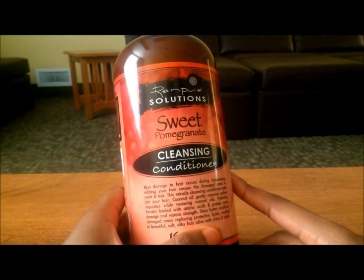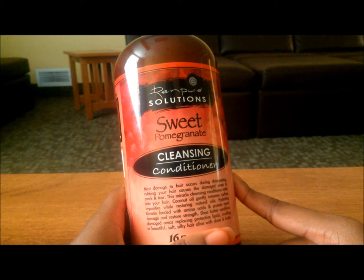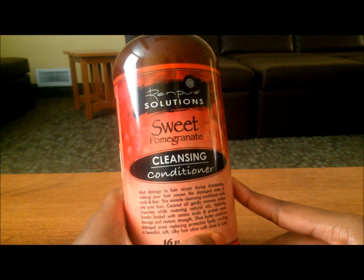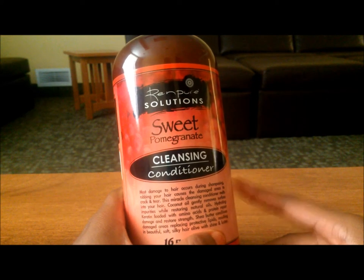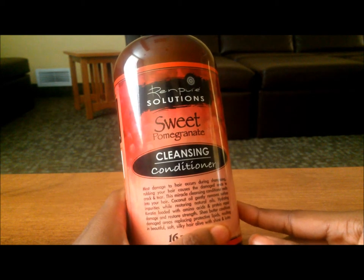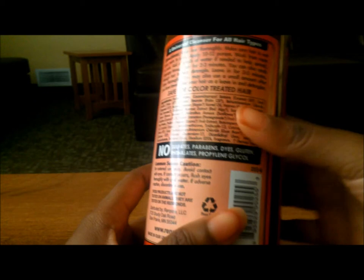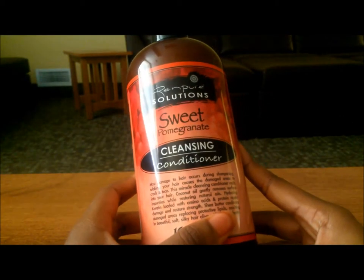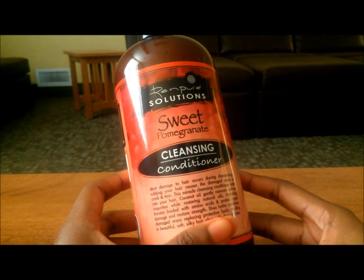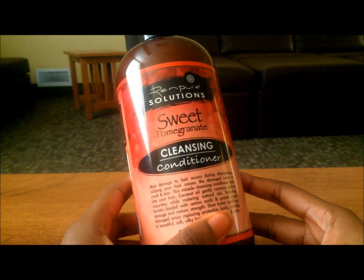I really don't have a lot to say about this except that it just didn't work for me and I was disappointed because I really wanted it to work as another alternative to the As I Am Coconut Co-Wash. It looks like I'm going to stick with what I know. I'm very sorry for those who love this product, but this just didn't work for me. If you want to try it, you can find it at Target for $6.99 plus tax.